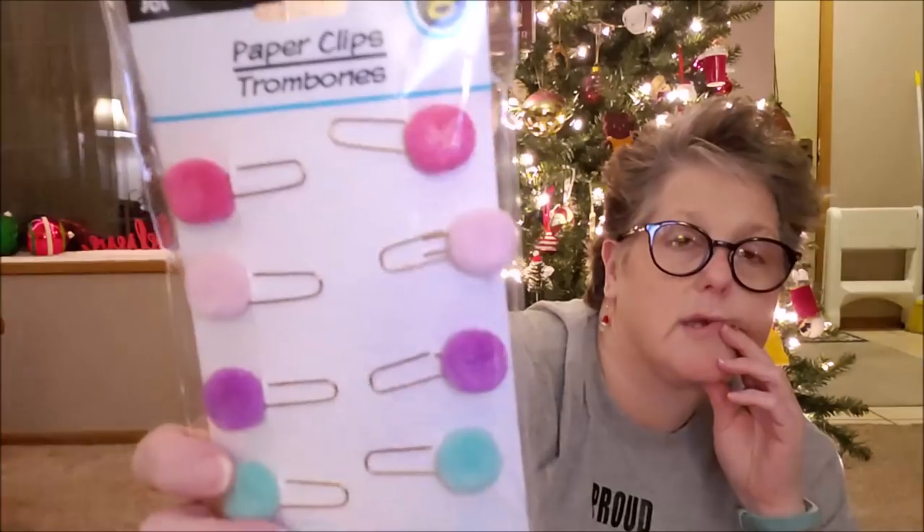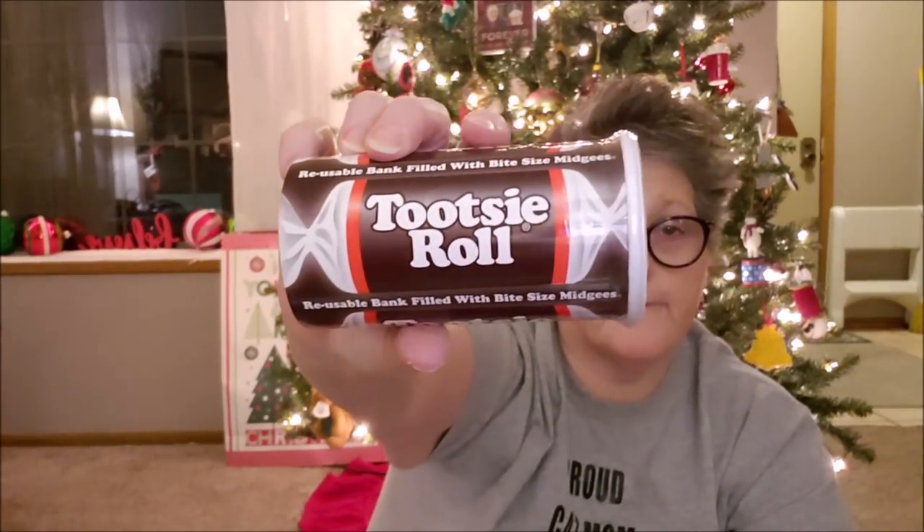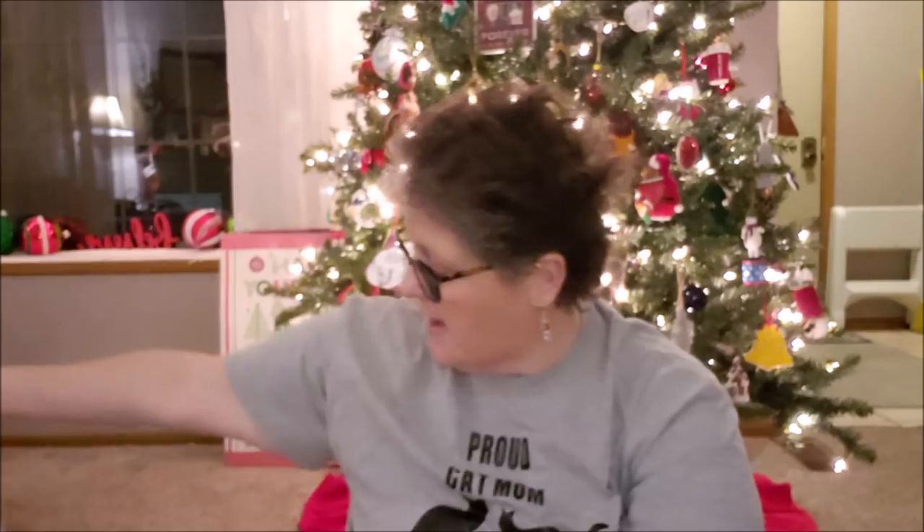To go along with that theme, look at these planner stickers in all different colors — more summer tones but I grabbed a set for my planner. I also got my angel tree person some Tootsie rolls and a bag of Russell Stover peppermint bark. I think that person is done unless I come across something else. There was no price limit listed so I'm not sure, but I think that's enough.